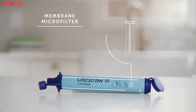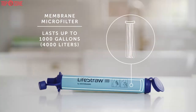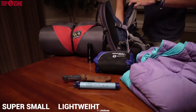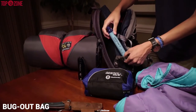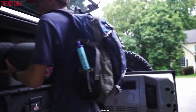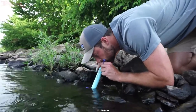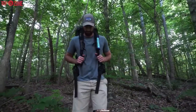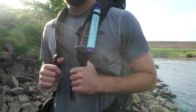It ensures 1 micron microplastic removal while reducing turbidity down to 0.2 microns. This filter will deliver up to 1,000 gallons of safe and filtered drinking water. Moreover, this filter is super small and lightweight, so it is ideal to keep in a bug-out bag or camping pack. And with each purchase, a child in need is given drinking water for a year. So the Livestore water filter is an awesome survival gadget.